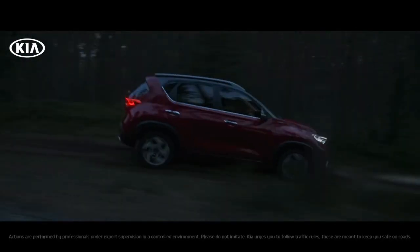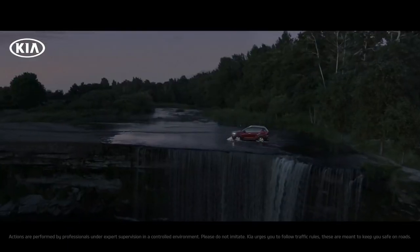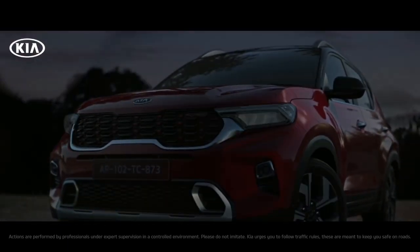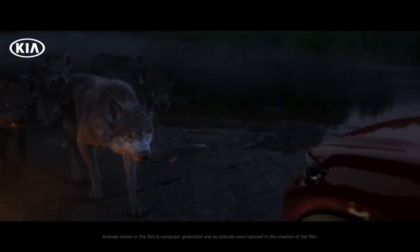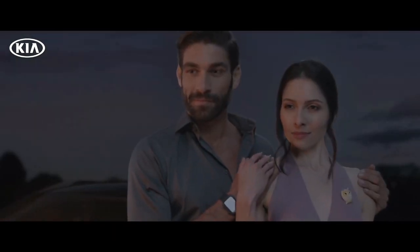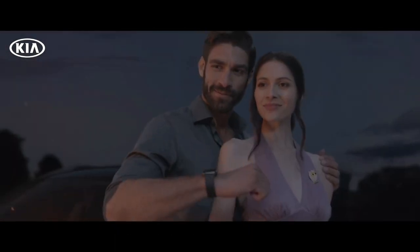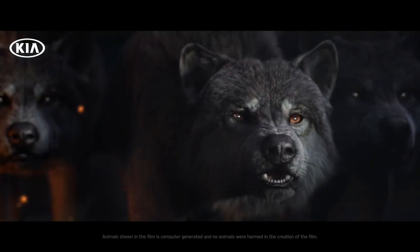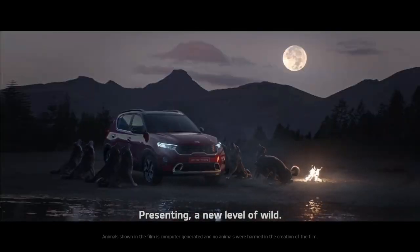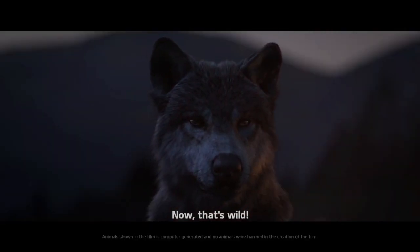You're not the 90s wild — so let's drive the wild. Presenting a new level of wild. Sonet. Bookings open. Now that's wild.